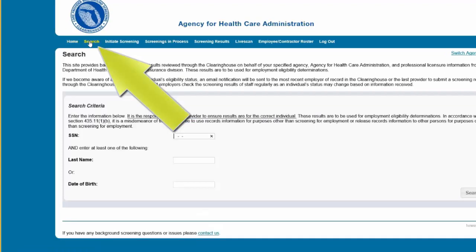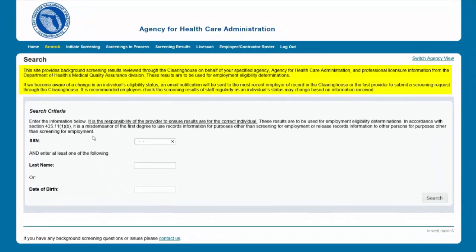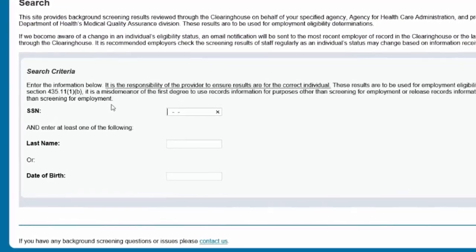The search page allows you to review the eligibility status of an individual if they have undergone a screening or if they have a screening in process in the Clearinghouse. If the individual is not found, a screening may be initiated from this page. If the individual is found, their profile page will appear.